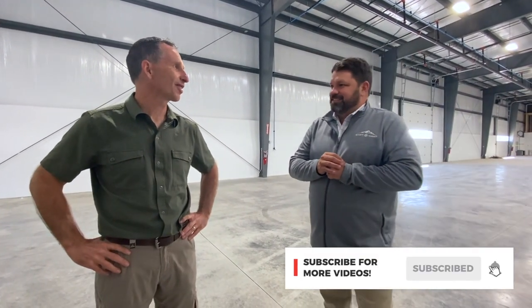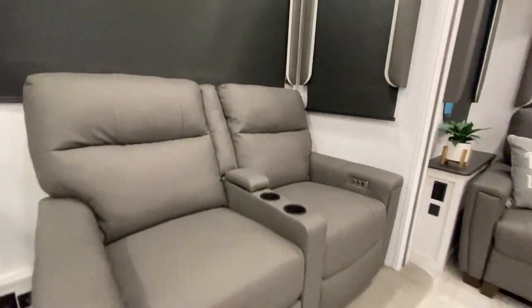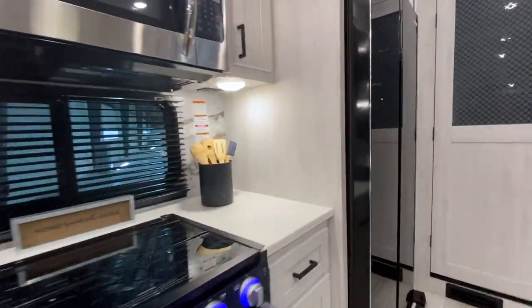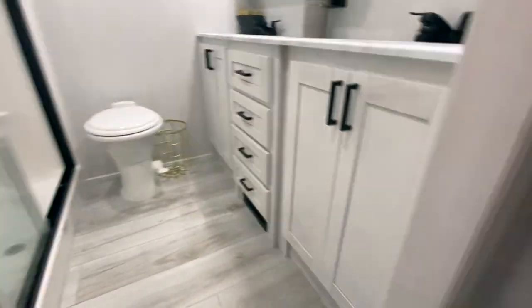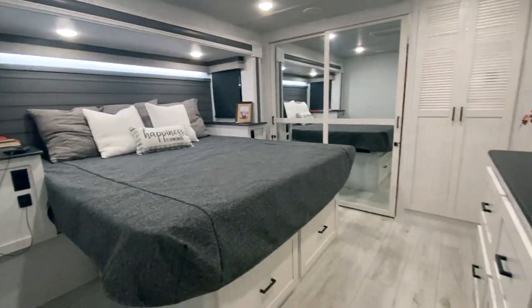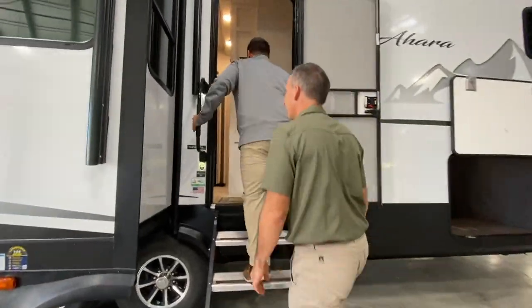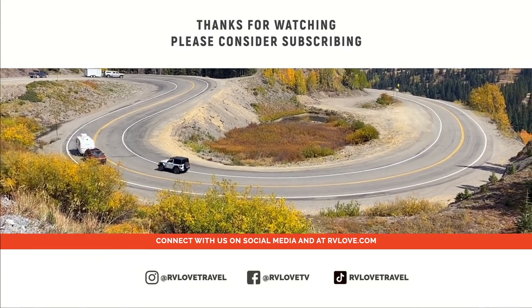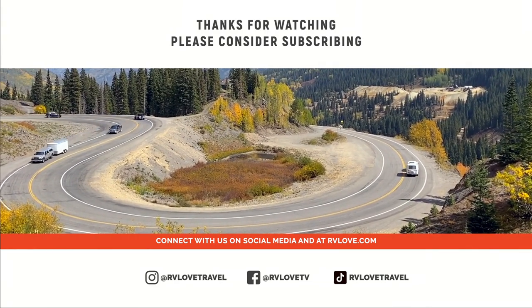Thanks to Mark for walking us through. Did you like the new Ahara fifth wheel by East to West RV? Let us know in the comments below. Videos are posting daily between now and November 15th, when you can catch interviews with the finalists and the announcement of the winner at 12 noon Eastern on November 15th, 2021 at rvbusiness.com. Check out the other video tours on the channel and the behind-the-scenes interview with Rick Kessler of RV Business on how they select the finalists and winner. Like the video, hit subscribe, click the bell for notifications, and watch all the videos in the RV of the Year series.